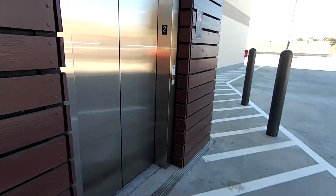Let's go back down. This here could be a fall hazard if you're not careful.